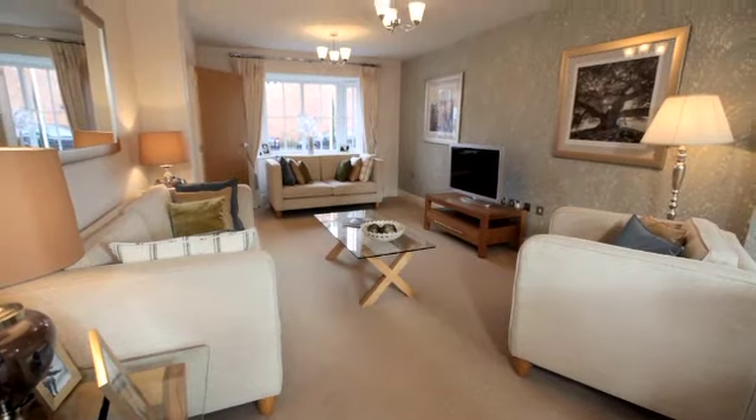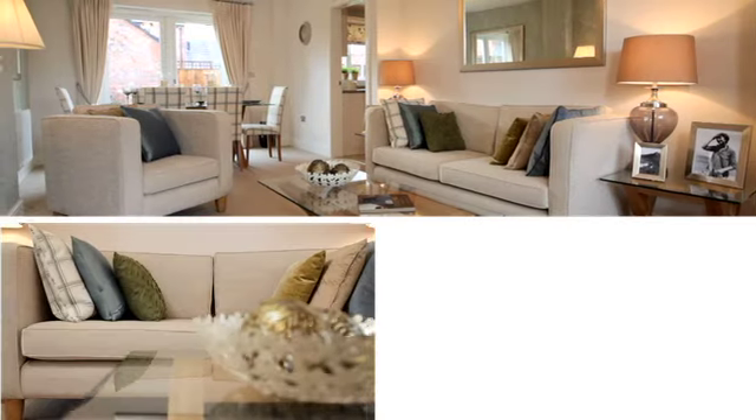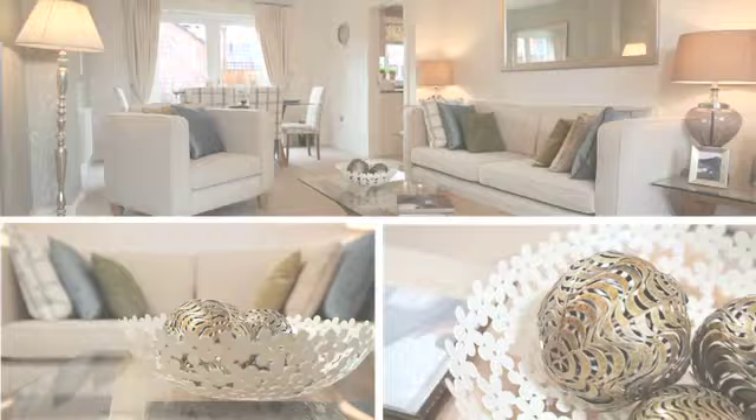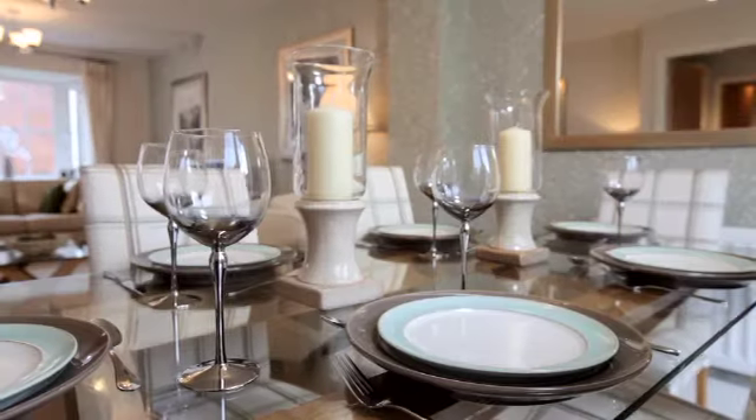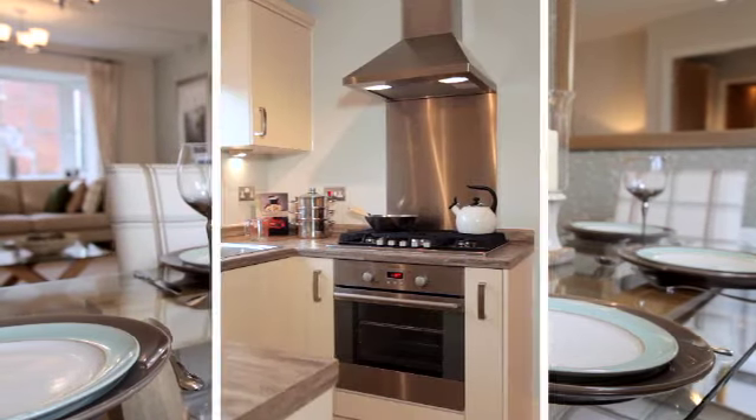The stunning open-plan lounge dining area is full of natural light from the bay windows at the front and low-maintenance UPVC double French doors at the back. There's plenty of room for family meals and dinner parties with friends.